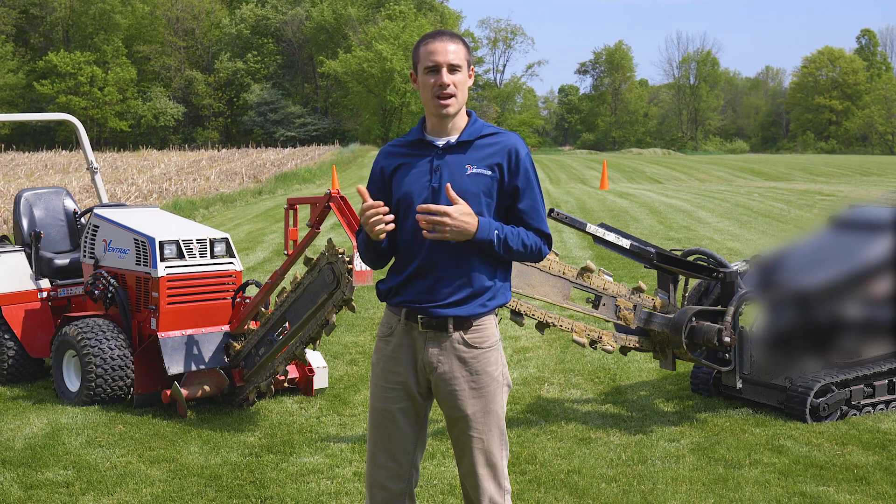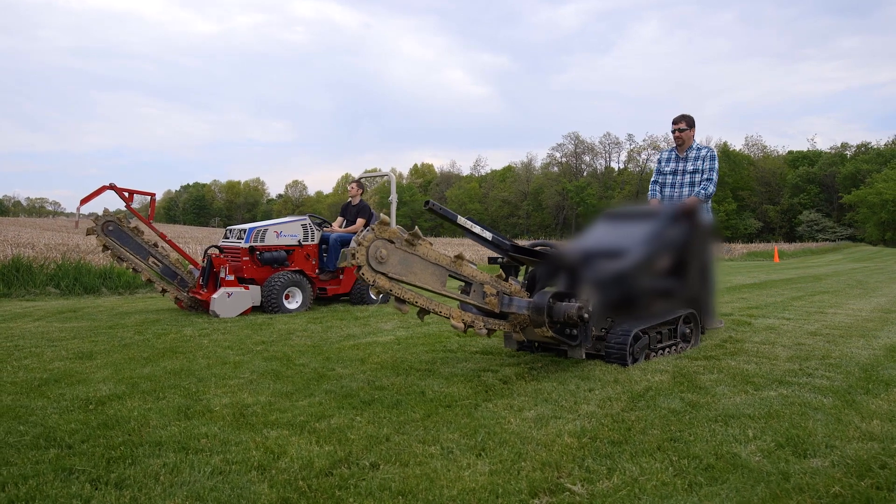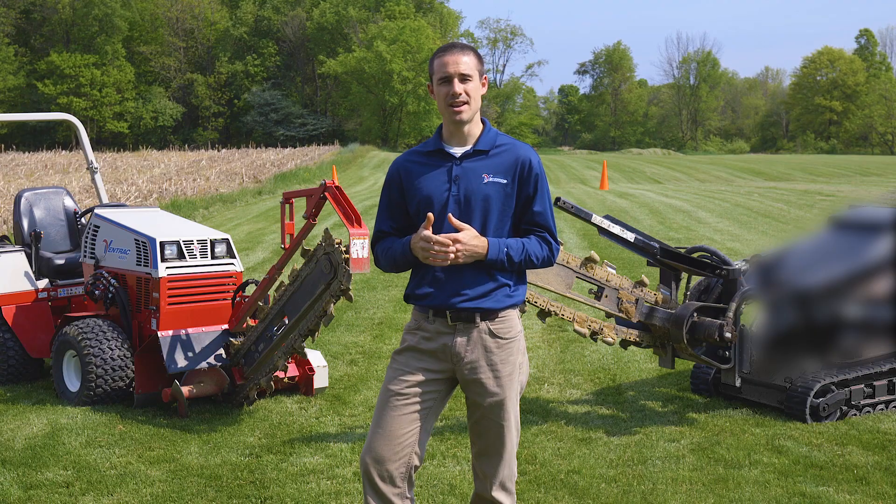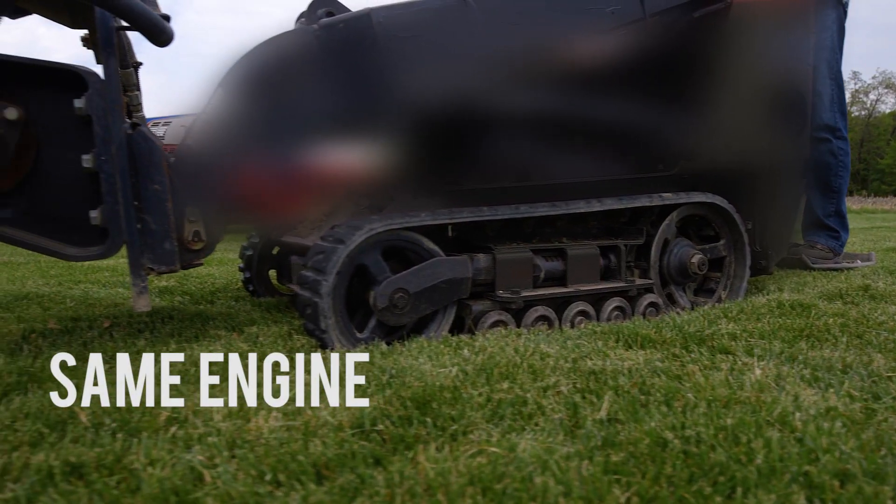Today we're doing a trenching comparison with two separate machines. The first is a Ventrac 4500Y, the next is a comparable mini skid steer. Each machine has a Kubota D902 engine and they also weigh about the same.